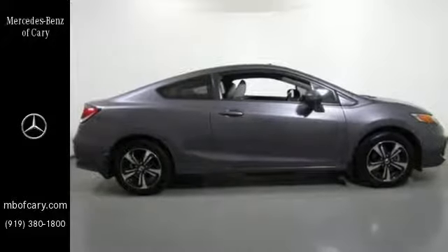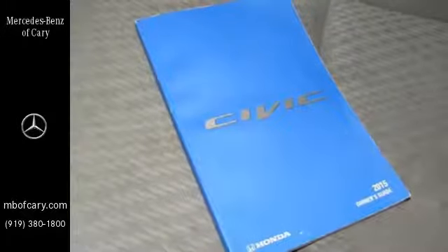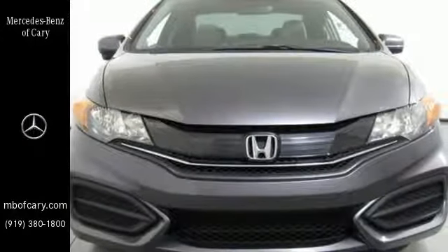Plus it has all the tech you need, like a rear view camera, Bluetooth hands free link, and intelligent multi-information display with LCD screen. Enhance your driving experience with this Civic. Drive yours home today.